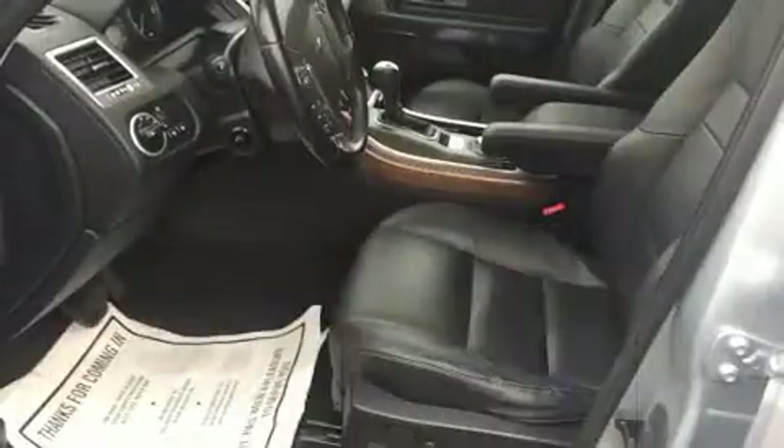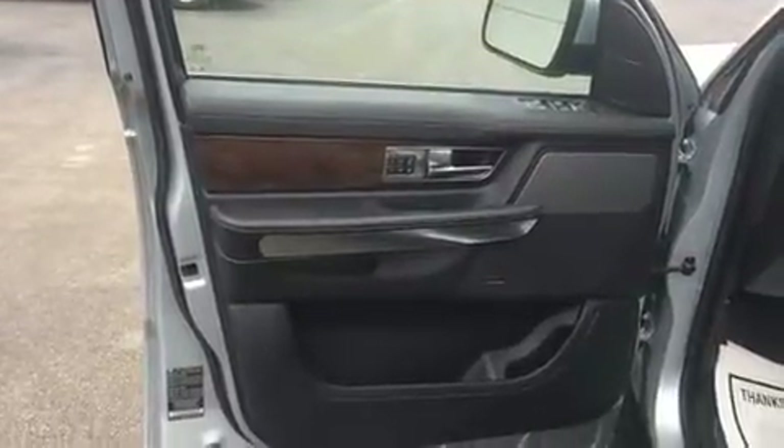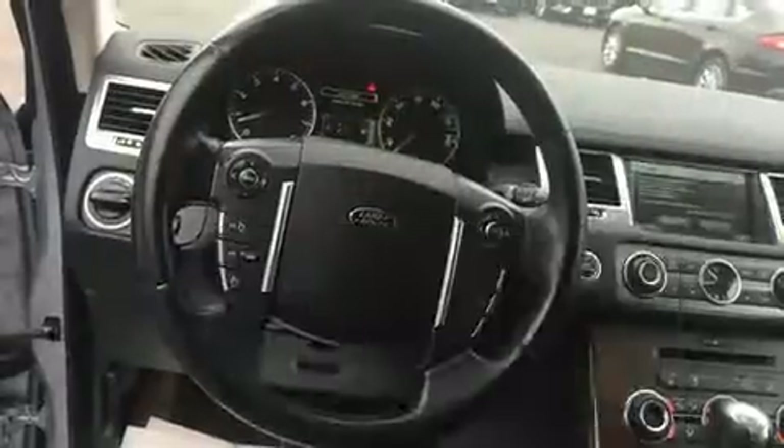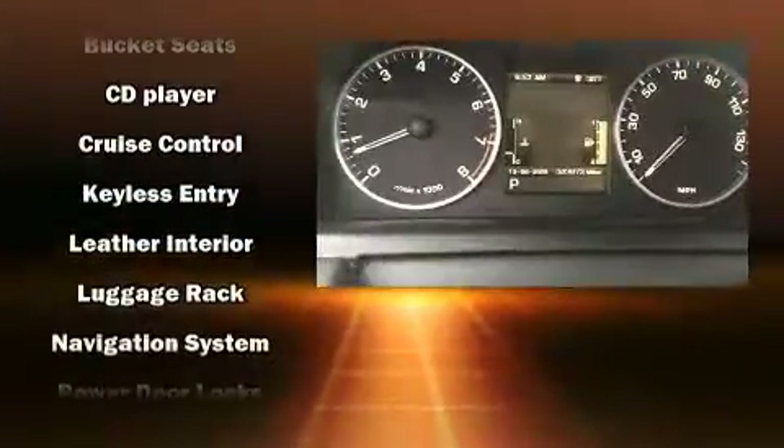Passengers are protected by various safety and security features, including dual front-impact airbags with occupant-sensing airbag, front-side impact airbags, a panic alarm, and four-wheel disc brakes with ABS.